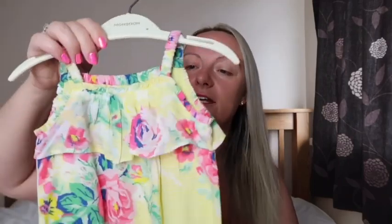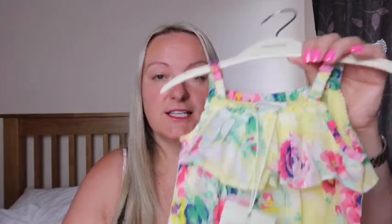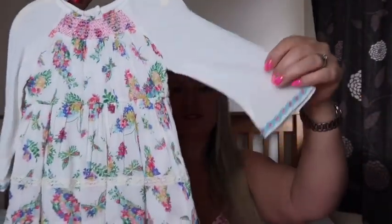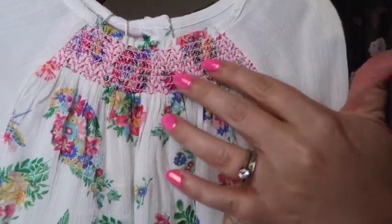I absolutely love this next Monsoon piece — you can probably tell from the pattern. You've got a gorgeous floral design and a really pretty detail at the top which makes it a bit different. I absolutely love the colour yellow — it's bright and summery. That was £20 down to £10. For just £10, I don't think you can go wrong. I also found something a bit different from Monsoon — it has sleeves, which I thought was quite nice, particularly when Harriet starts walking. Put some little tights with that. Nice detailing. That was £26 down to £13.